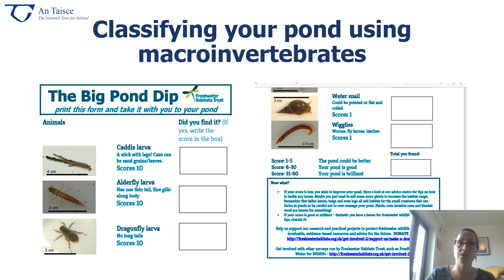What can you do to get involved? Well, you could start to monitor your local pond using a simple classification system developed by our friends at the Freshwater Habitats Trust in the UK. This is a simple way to look at what kinds of macroinvertebrates are in your pond by doing pond dipping, and then you score them based on this sheet here. The scores will help you decide whether it's a pond that could be better, whether it's a good pond, or whether it's a brilliant pond for wildlife.